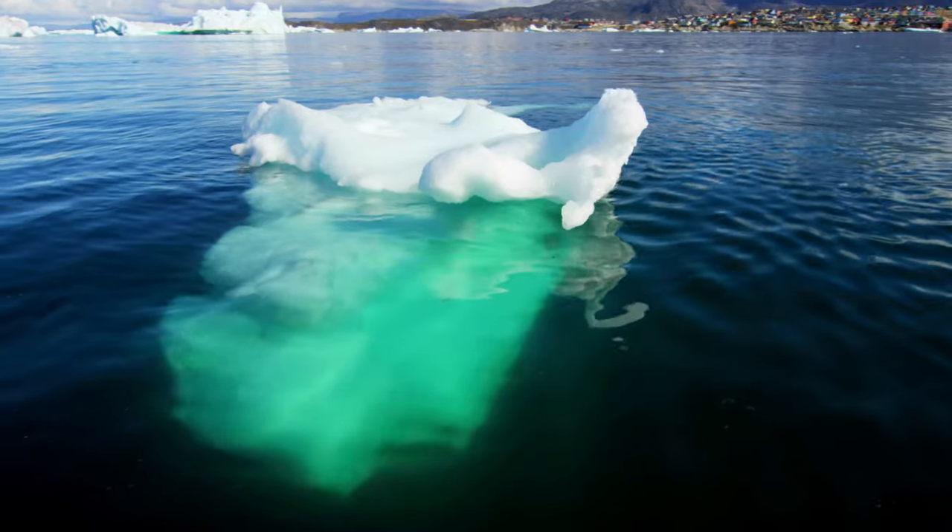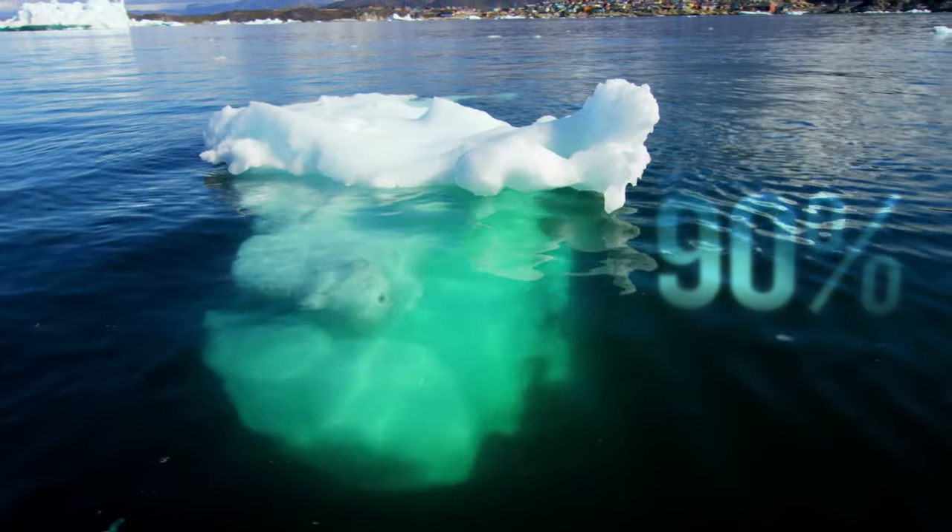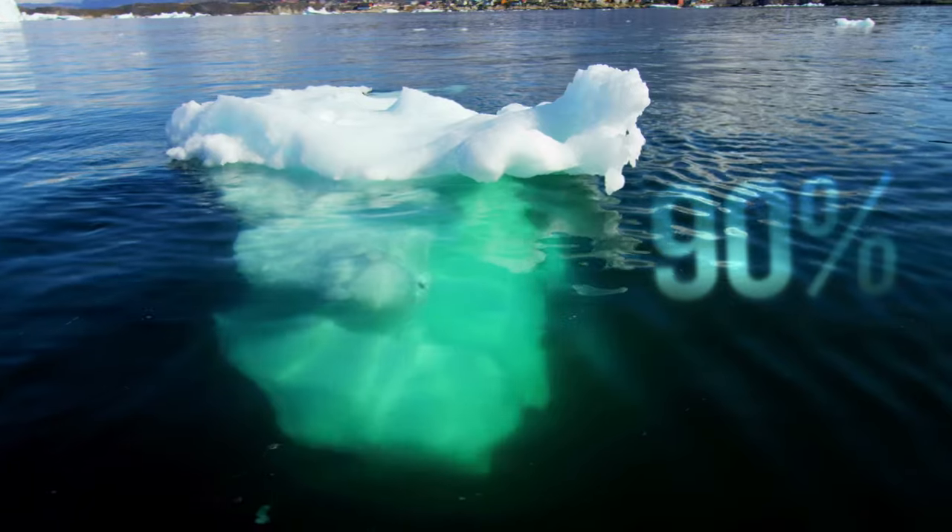Icebergs are much larger than they appear from the surface, with 90% of the volume being below the waterline — hence the phrase tip of the iceberg.